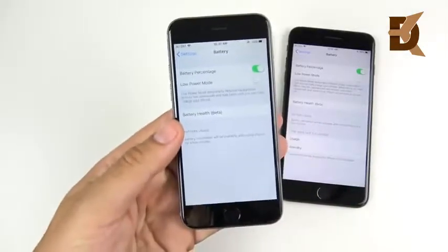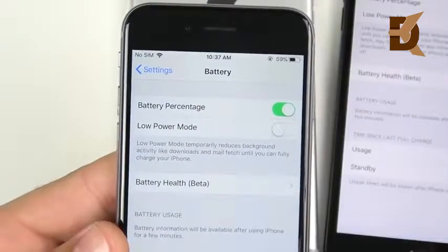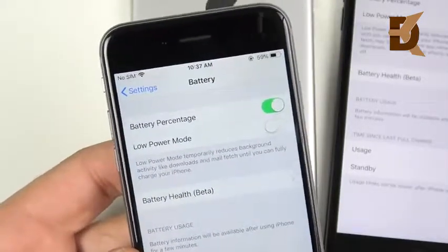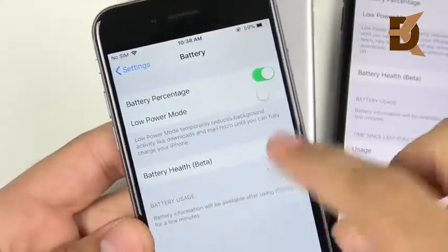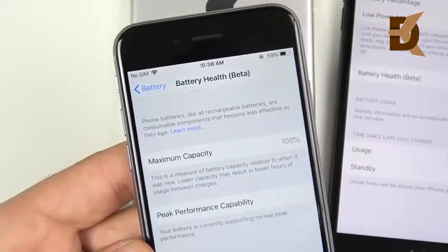Apple responded by putting a battery health feature in iOS 11.3 and offering a $29 replacement if you do have a battery issue. With this feature, you will be able to disable the shutdowns in the peak performance capability section if you do have an unexpected shutdown.